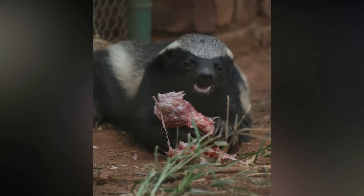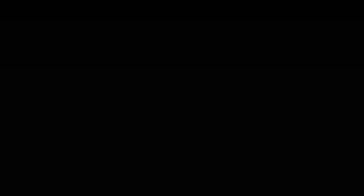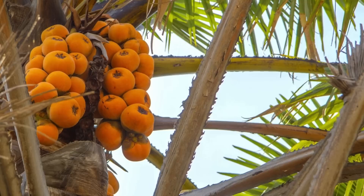Diet. What's on the menu? Everything! The honey badger has an appetite ranging from small mammals and the young of large mammals, to birds, reptiles, insects, carrion, and even some vegetation, including juicy fruits.